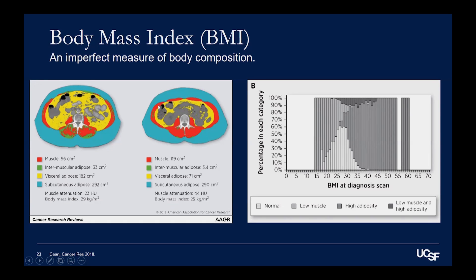The yellow is visceral fat, and this is fat that's very inflammatory. The person on the right has some visceral fat, but not nearly as much as the person on the left. You can also see that the person on the left has a lot less red, because they have a lot less muscle mass. So even though they both have a BMI of 29, they have very different body composition.